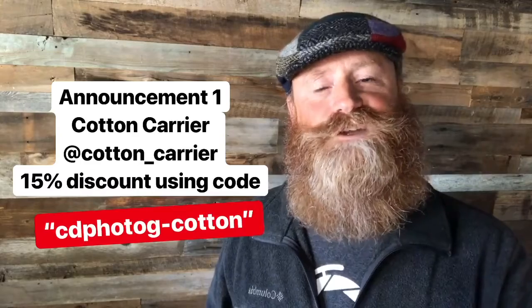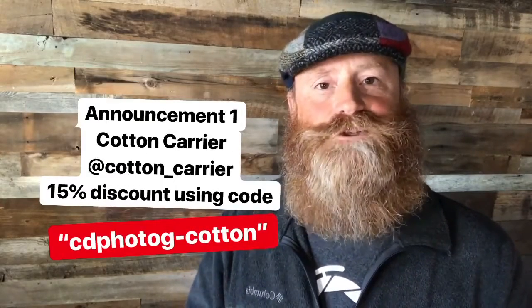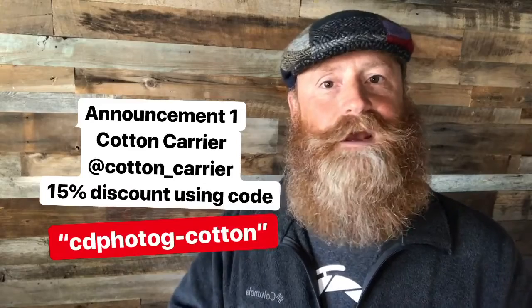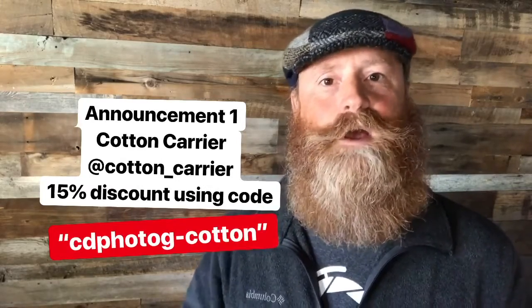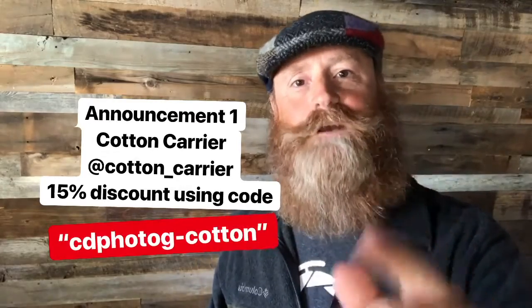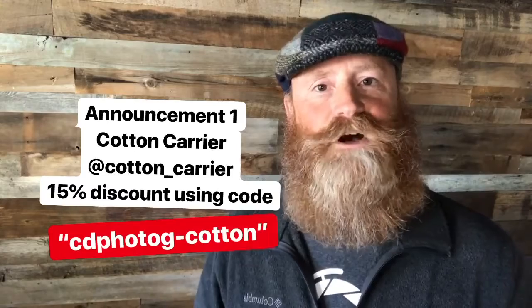So if you use this code, go ahead and go over to their system. I recommend this two-camera harness system, and I'm sure that their other products are just as fabulous as this one. So go ahead and swipe over, take a look at the Cotton Carrier systems and buy one for yourself. I promise you.